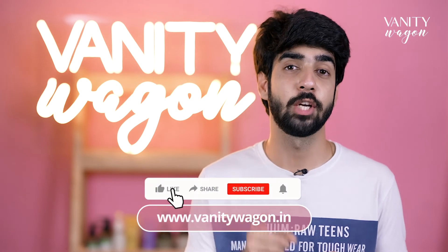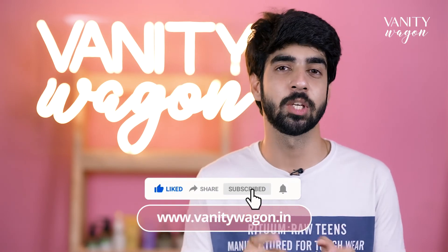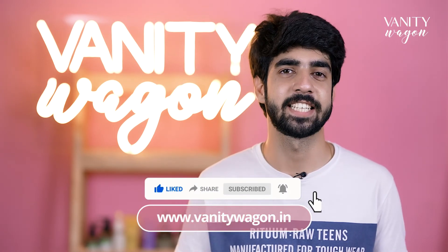So if you guys found this video informational, don't forget to like, share, and comment, and also subscribe to Vanity Watch. See you next time, bye bye!